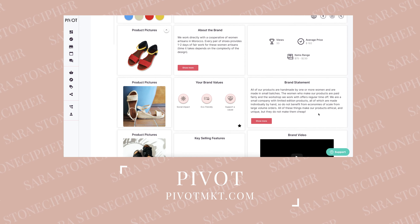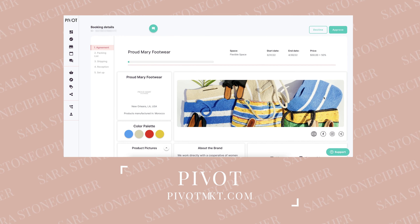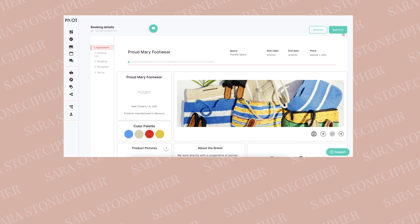Can you believe it? I'm so excited to share this hack with you. So let's dive in. My first website that we're going to talk about is Pivot Market. I think this is the best value out of the three that I'm going to talk about because of what they have done — it's essentially consignment for wholesale. It's a great story.